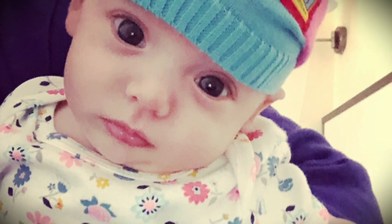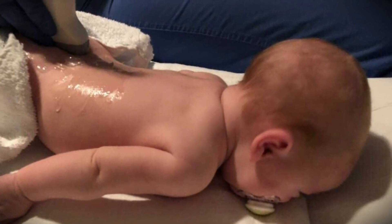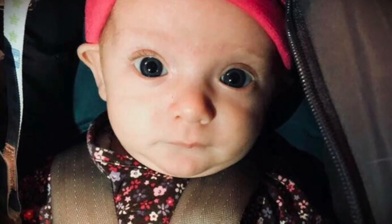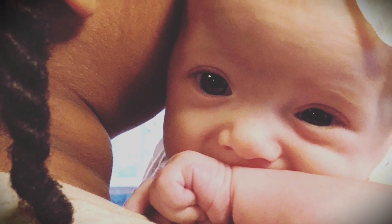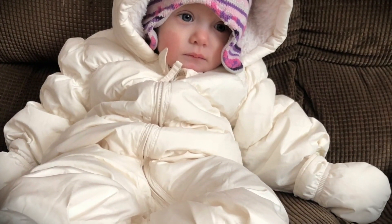At two months old, we took her back to the hospital for another ultrasound and this ultrasound ended up having the same results as the previous one, which was unfortunate. The neurosurgeon decided the best course of action was to give her a sedated MRI, but since there were no active problems, we would wait until she was a year old. At one year old, we scheduled her MRI, which ended up being on the coldest day of the year.